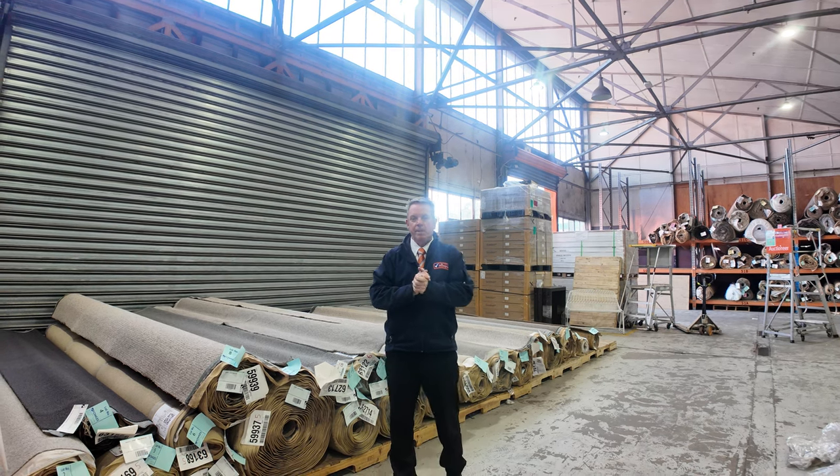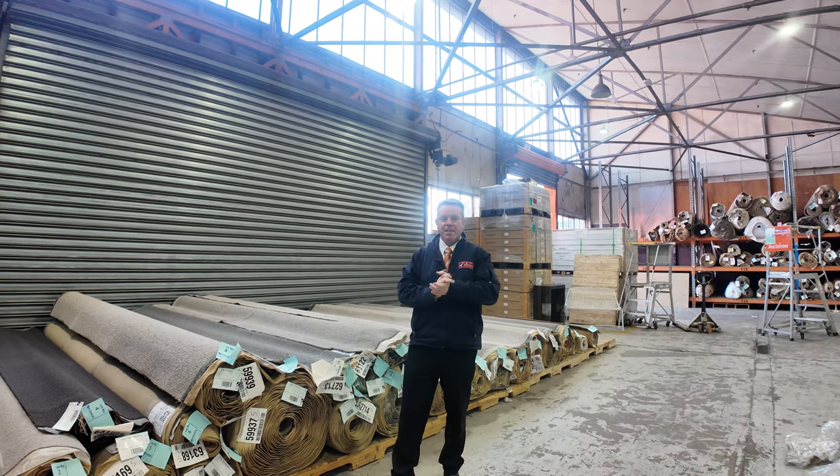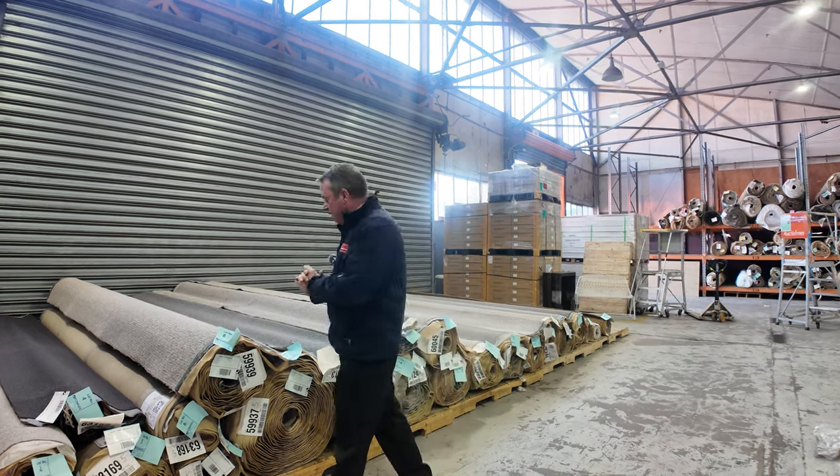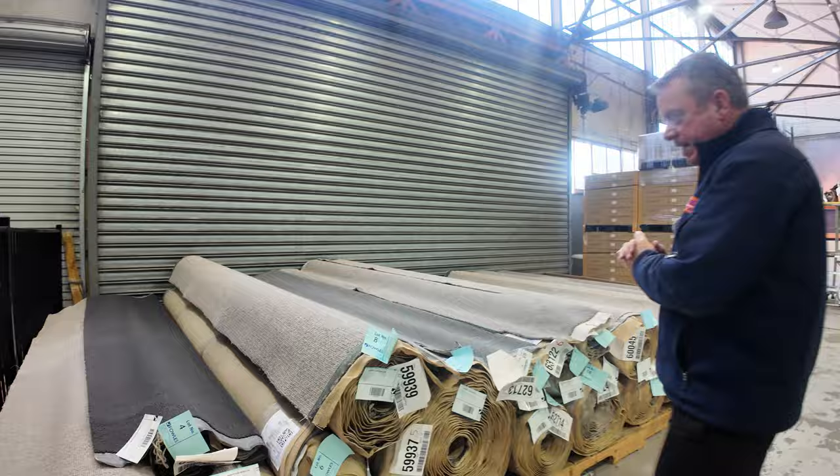G'day, I'm John from Fowler's Auction Sales. I'm here to preview tomorrow's floor covering auction — that's Wednesday the 24th of July at 10 a.m. Let's start off with our new range of carpets that just came in.